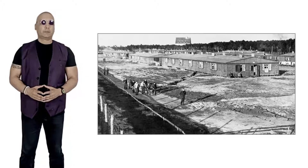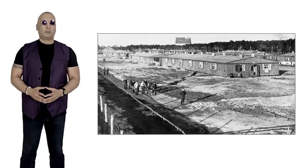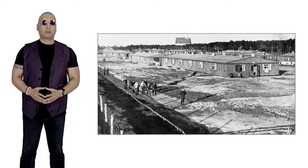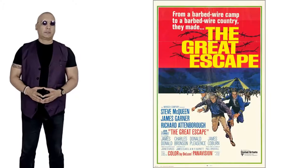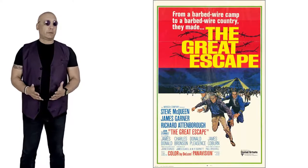Stalag Luft III was a World War II POW camp in modern-day Poland, run by the German Air Force, the Luftwaffe. The camp was liberated by Soviet forces in 1945. It was the scene of the largest escape from a German-held prison camp during World War II, and was immortalised in the 1963 movie The Great Escape. Here are 10 things you may not know about the real Great Escape.